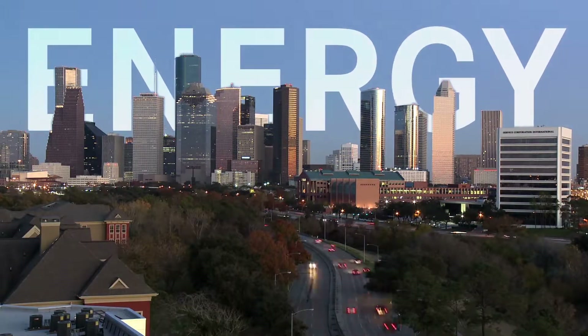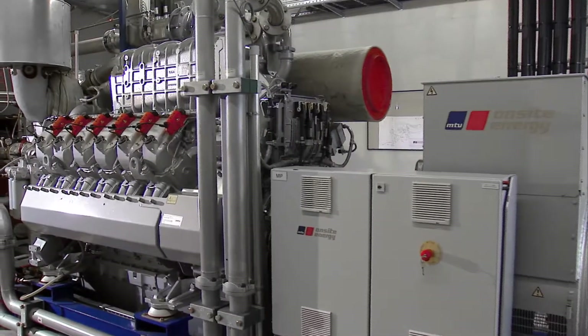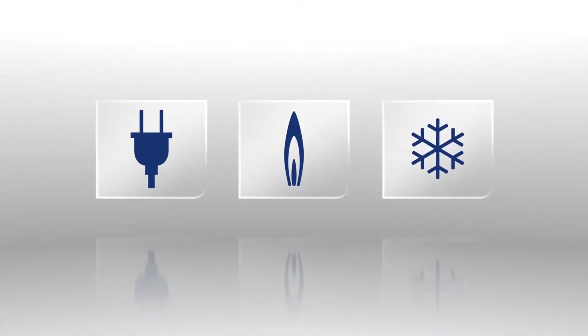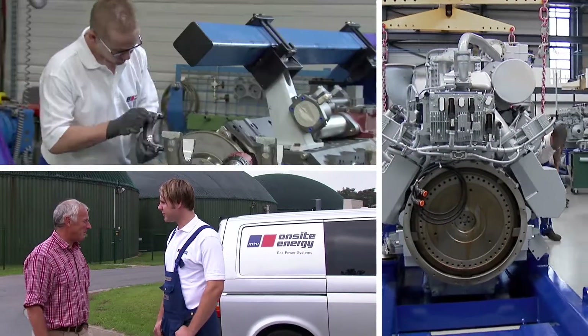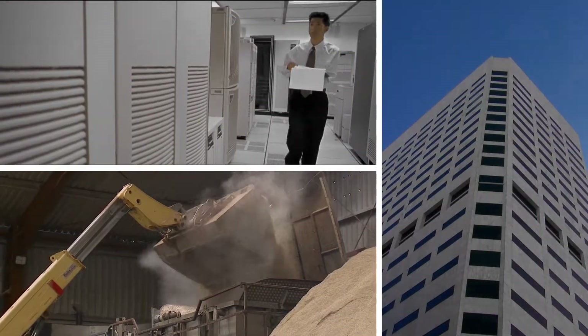Energy. It can neither be created nor destroyed, but it can be harnessed very efficiently to produce electricity, heat or cooling. Now imagine generating up to three energy solutions with a single on-site system. Affordable, reliable and durable. Clean and sustainable. Intelligent and independent.